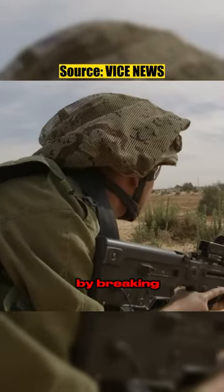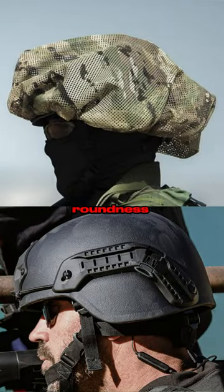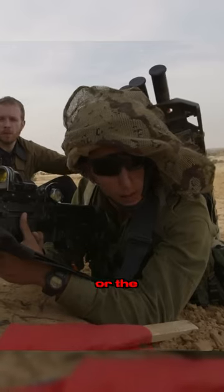The Miznefit does this by breaking the perfectly round silhouette of a military helmet. The unnatural roundness of a helmet is easily recognized by our brains and can be spotted from a distance. The Miznefit's asymmetrical shape confuses the brain, making us think it is a part of the terrain or the foliage.